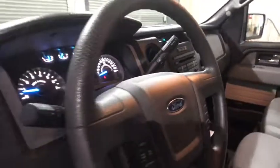Panic alarm. Tilt steering wheel. Front reading lamps. Passenger vanity mirror. Trailer hitch receiver. Your new ride is just a phone call away.